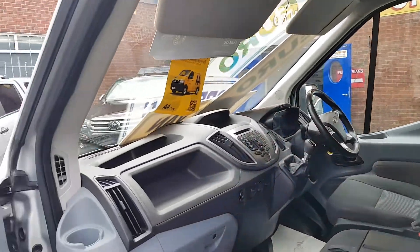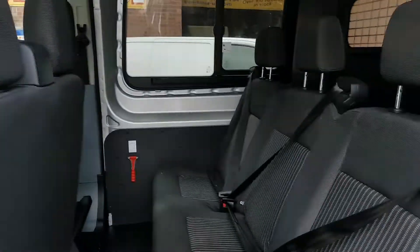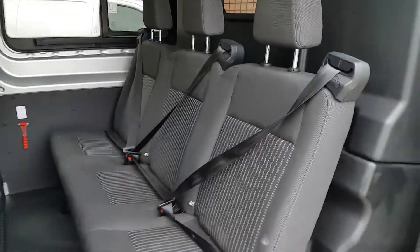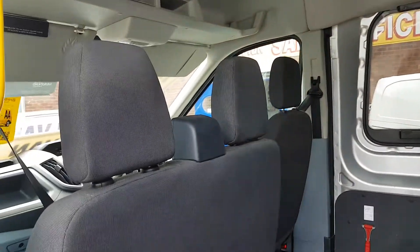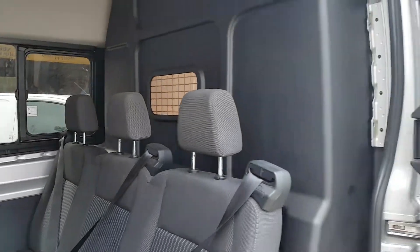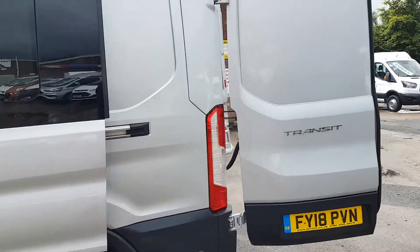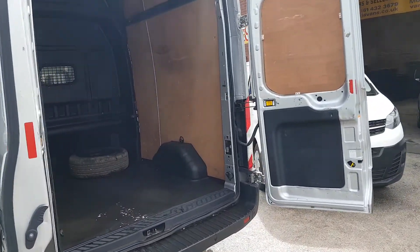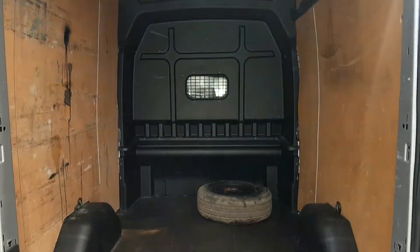Nice clean cab area. It's a combi six-seater with a triple bench seat in the back — three seats in the front and a bulkhead. Parking sensors front and rear. All nice and clean all round, even in the back. Full height high roof.